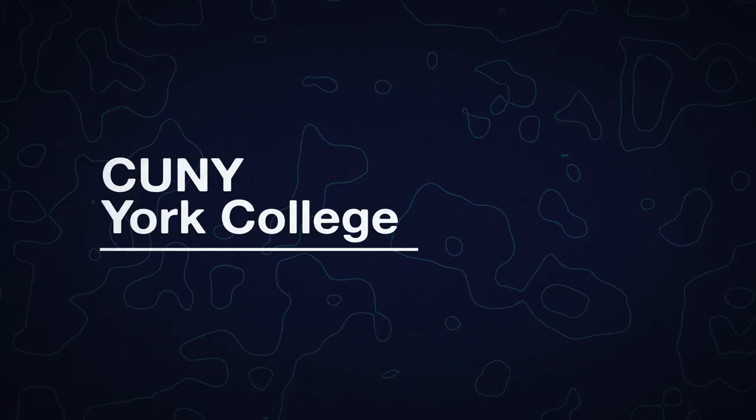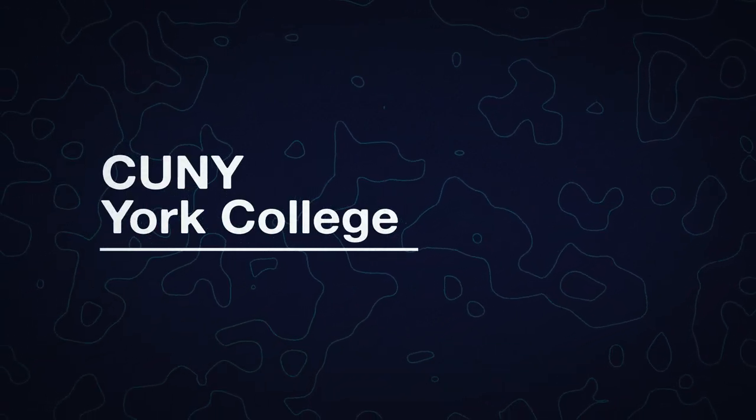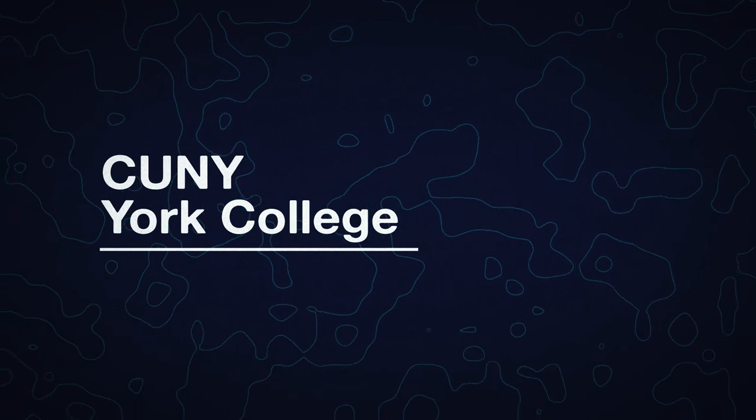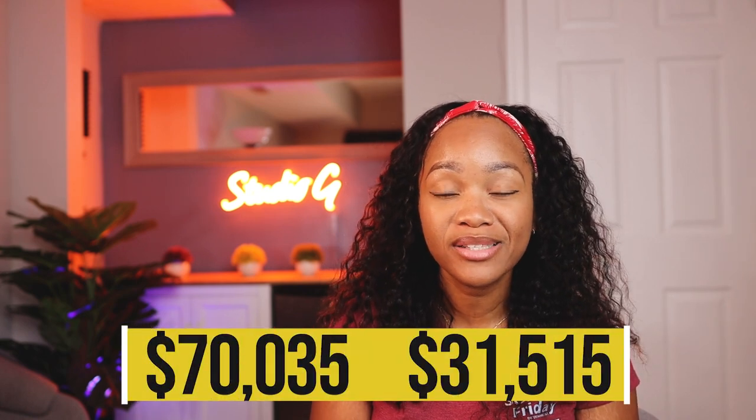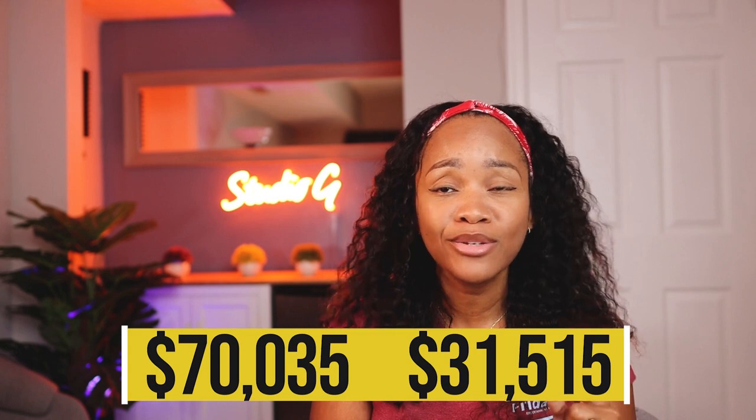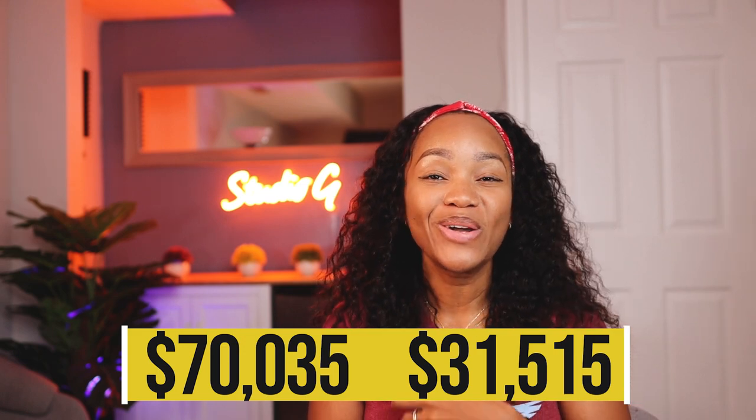If you are in the Northeast, specifically in New York, one of the CUNY — the City Universities of New York — sites, the York College site to be specific: their non-residents pay $70,035 while their residents only pay $31,515. That's great because living in New York is expensive anyway, and if you can live in New York, learn in New York, and get a discount — that is great for you. Check them out: CUNY York College.